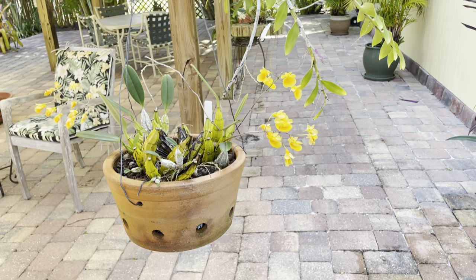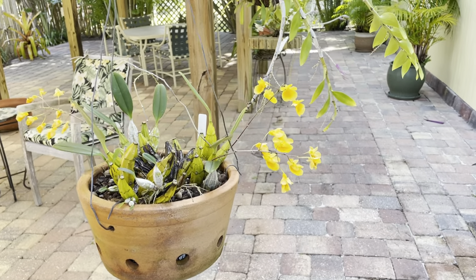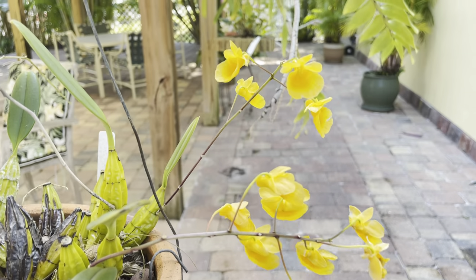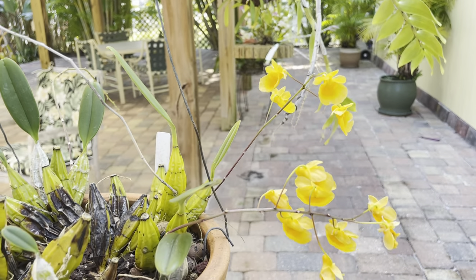Hello there my friends and welcome back to my garden. The last time we met I showed you this Dendrobium aggregatum and she is still blooming. These flowers should last for another week.